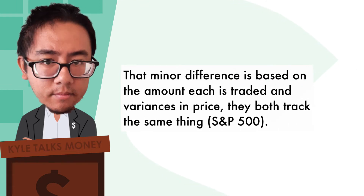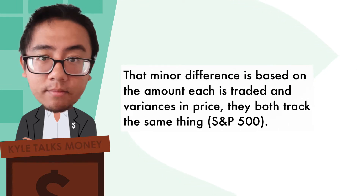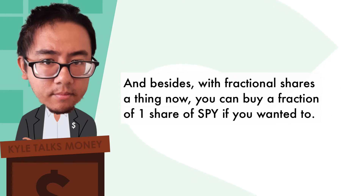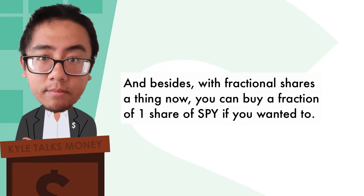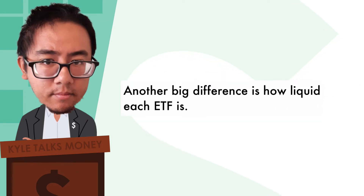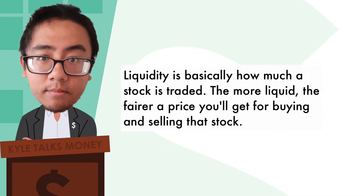That minor difference in performance is based on the amount each is traded and variances in price — they both track the same thing. Besides, with fractional shares now a thing, you can buy a fraction of one share of SPY if you wanted to. Another big difference is how liquid each ETF is. Liquidity is basically how much a stock is traded.